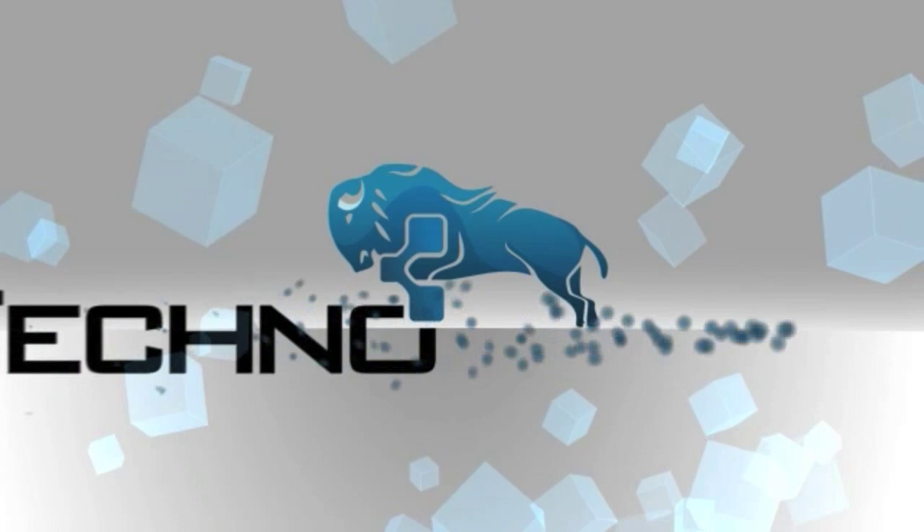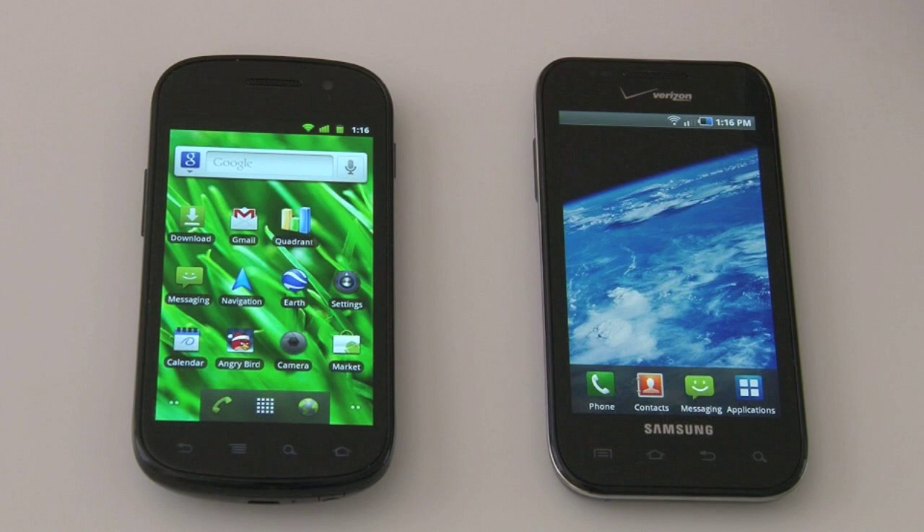For those of you watching who maybe aren't familiar with these two devices, a quick refresher. We've got the Nexus S on one side, running a completely naked, skin-free version of Android — the current newest version, Android 2.3 called Gingerbread. On the other side we've got the Galaxy S running Android 2.1 with TouchWiz. Some people in the world have had upgrades to 2.2, but we have not gotten that yet in the US, so this test will be with Android 2.1.